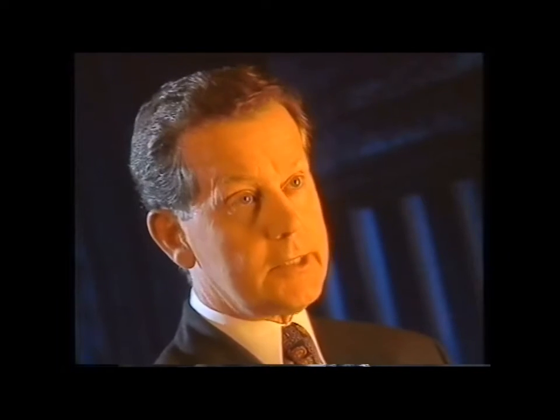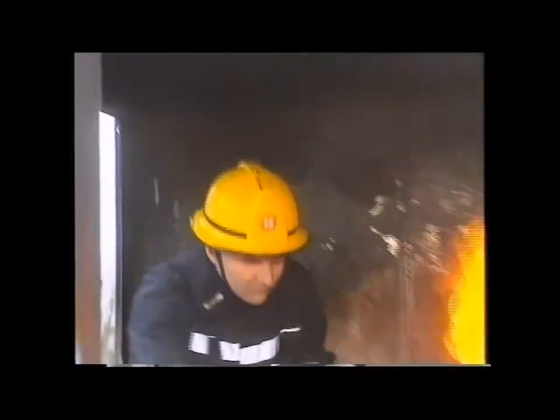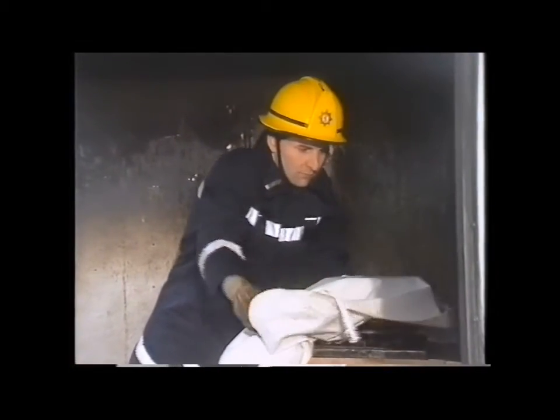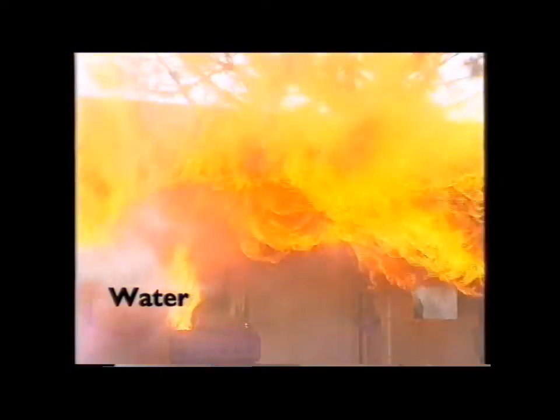If there's the slightest fault on the extraction ducting, then the fire will spread to other parts of the premises and cause severe damage, if not completely destroy the business. Of course, knowing the correct procedure to follow when faced with a hot oil or fat fire is essential. Choosing the wrong extinguisher will only add to the problem, particularly when the fire has been burning for a short time.